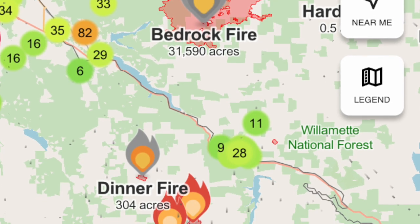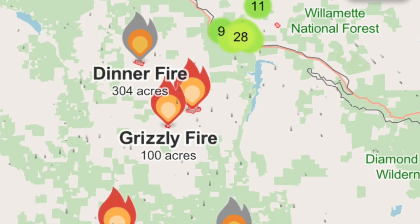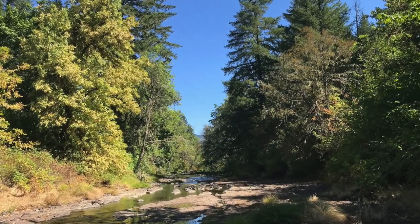Today we were planning to go up into the Cascades Mountains but there was a lot of fire activity and the National Forest was closed to visitors. So instead we explored a creek in the valley and then some ponds, also in the valley.